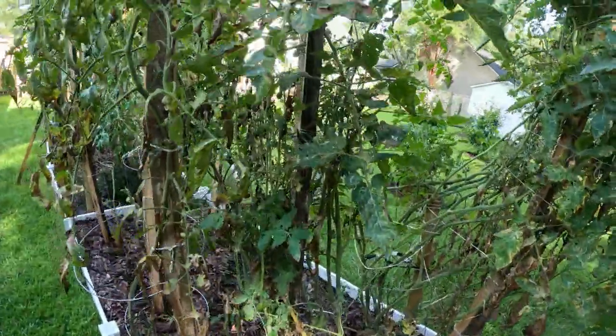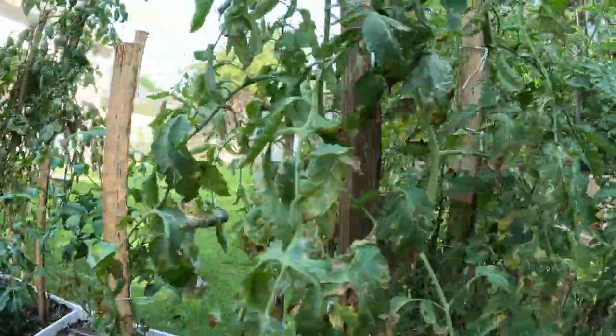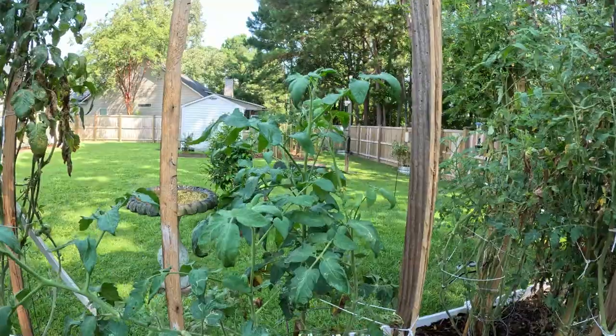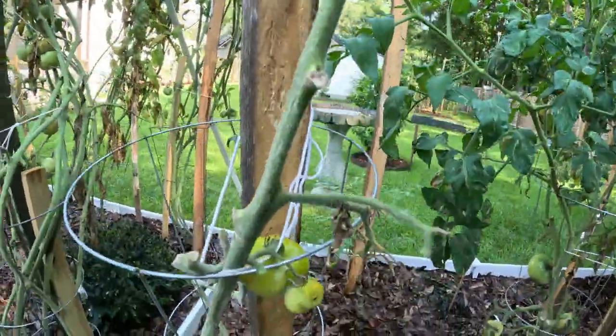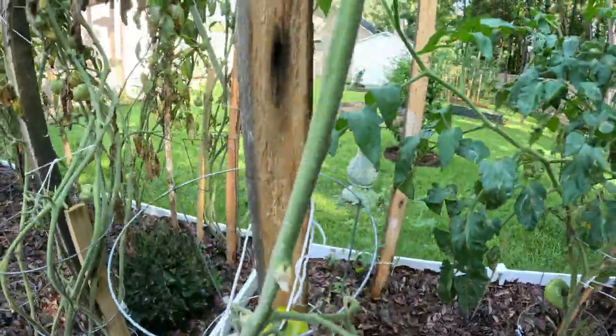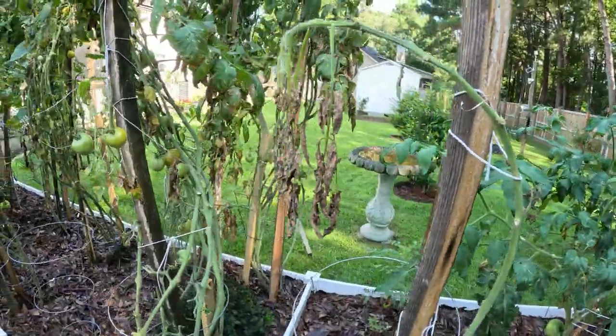There's not much fruit on some of these — might look a little different next week. We did pull up a few of them. Yeah, this one is going today because it looks like a worm has gotten into it. So it'll be pulled up today.